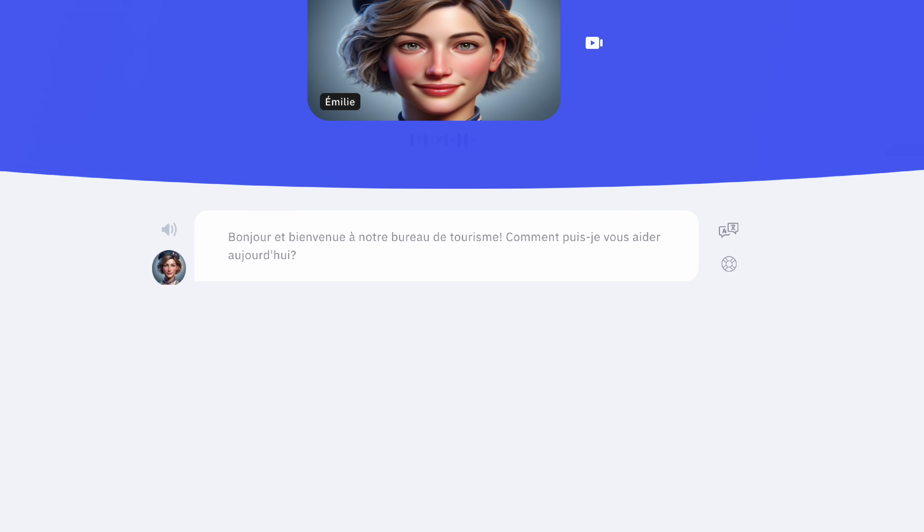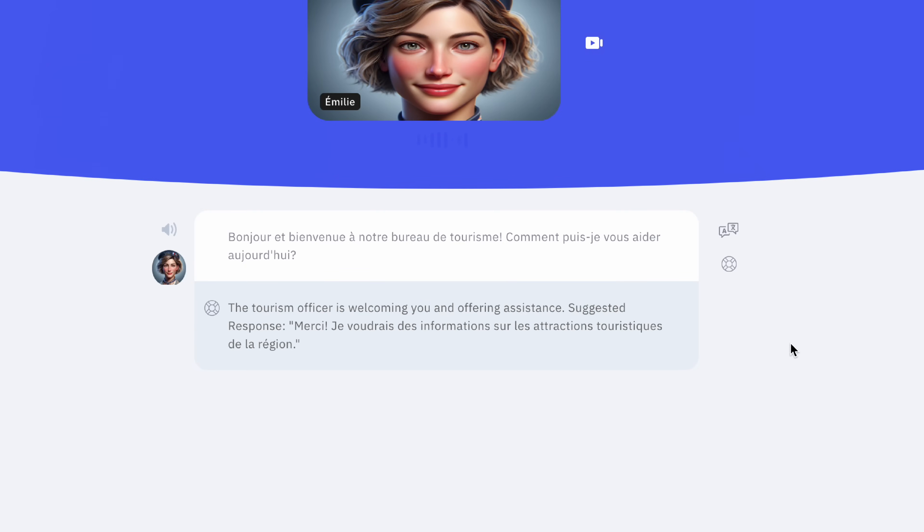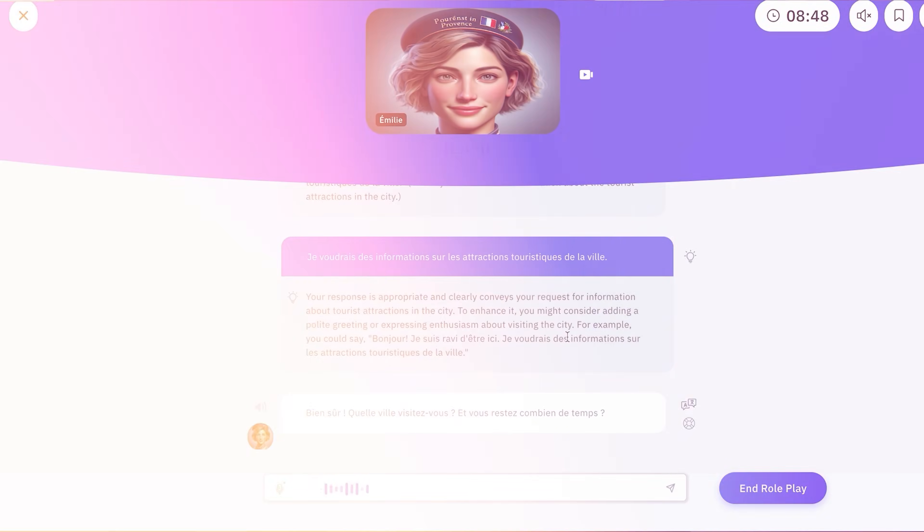If you get stuck in a conversation, you can instantly translate things using the little button on the right, and ask for a hint on what to say next, before getting some feedback after each response. At the end of the whole conversation, you even get a full-blown coaching report and can work with an AI tutor too. Plans where you can play AI roleplays start at $45 per year, and creative packages start at $49 per month.